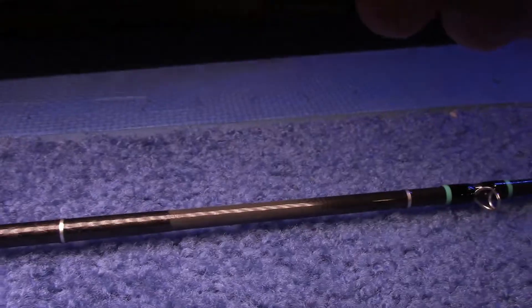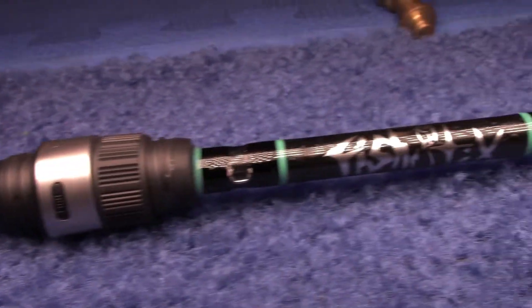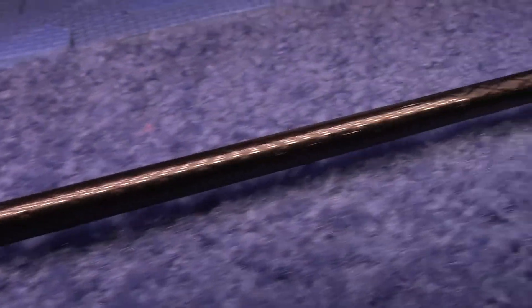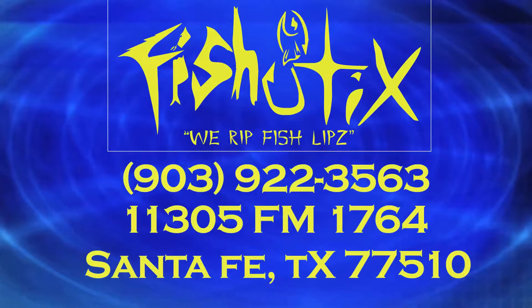When you get this thing outside, it is very vibrant. It really does pop, and it's even been said that it can be seen from the Space Center. As most of our rods can be seen from the Space Center, and they're so sensitive that 9 out of 10 dermatologists recommend them. Give us a call at 903-922-3563.